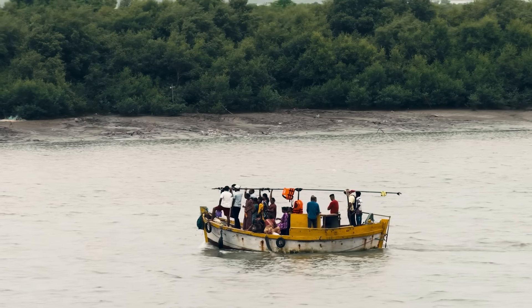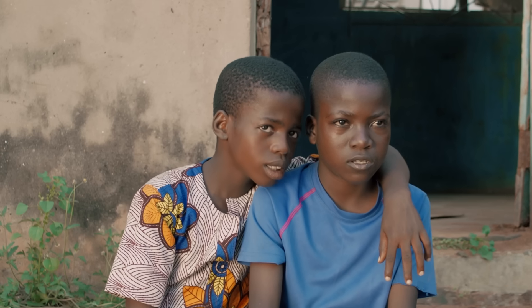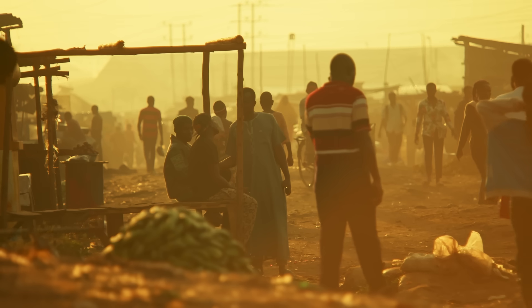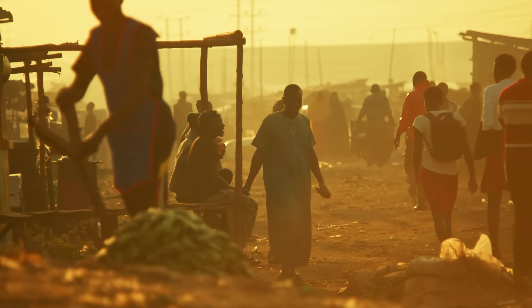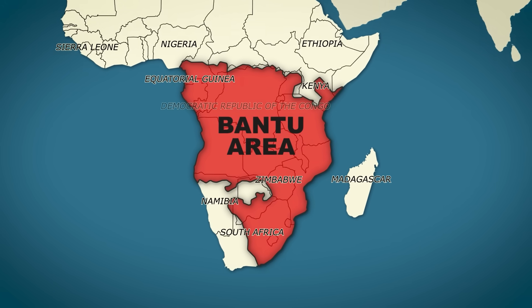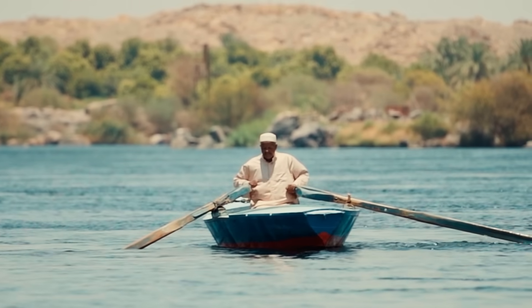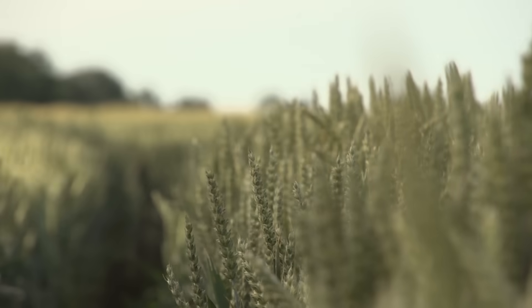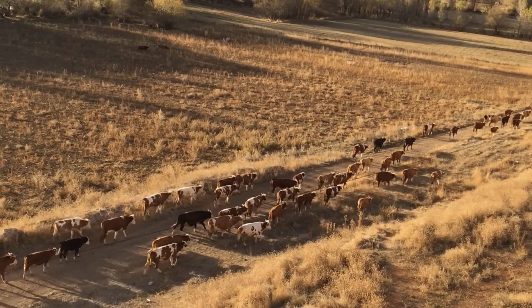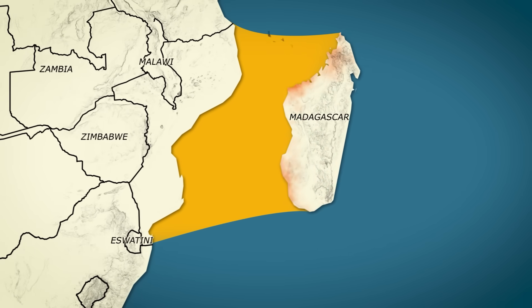The newcomers from Africa didn't speak Austronesian languages, didn't farm rice, or sail outrigger canoes. But they would become just as important to the Malagasy story. At some point after the first Austronesian settlers arrived, new groups began to reach Madagascar from the African mainland. These migrants were Bantu-speaking people, part of a broader movement that had already spread across much of Central and Southern Africa. They likely traveled by boat across the narrow Mozambique Channel. These Bantu groups brought their own crops — like sorghum and millet — as well as ironworking technology, cattle herding, different housing styles, and new cultural practices. Over time, they established themselves along the western and northern coasts of Madagascar.